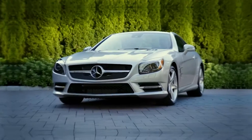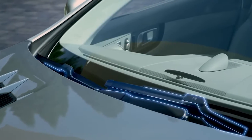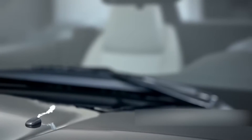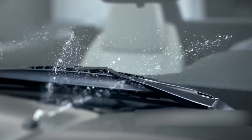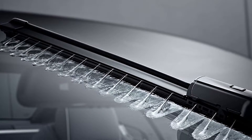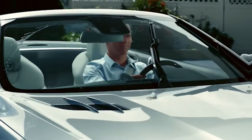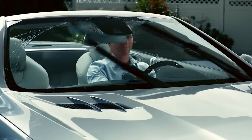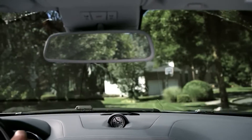Mercedes-Benz has taken visibility to a whole new level with their latest technology. Magic Vision Control fitted in Mercedes-Benz cars uses tiny spouts in the blade of the wiper to spray fluid directly onto the windshield in either direction. As a result, washer fluid consumption is reduced by up to 50% over a conventional wiper system.